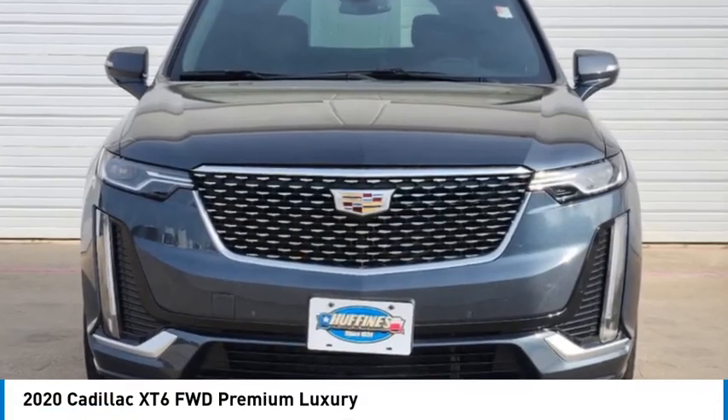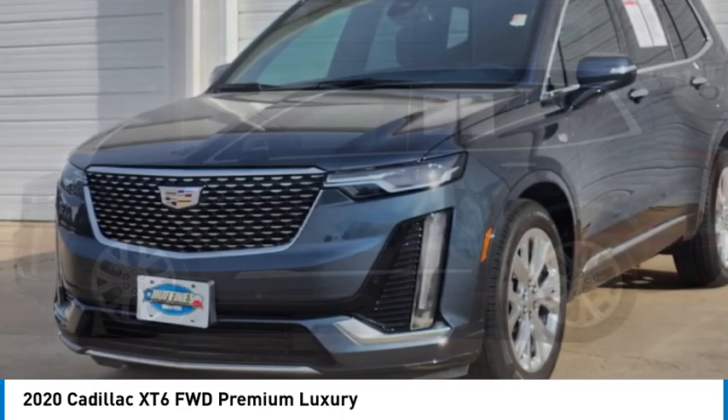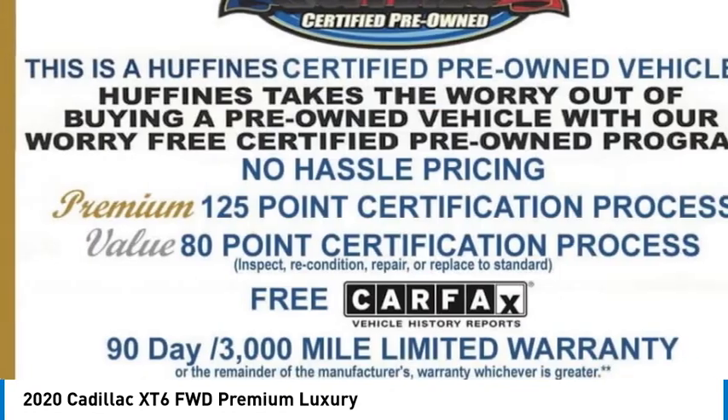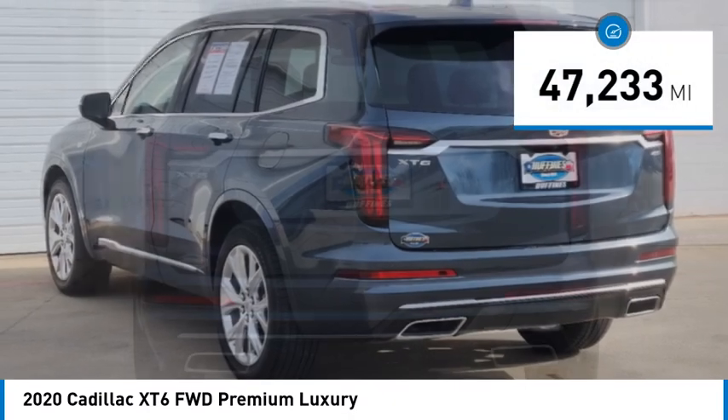We are pleased to show you the 2020 XT6. The Cadillac XT6 crossover maintains the luxury you expect from a Cadillac with the additional functionality that third-row seating provides. This vehicle has less than 50,000 miles.